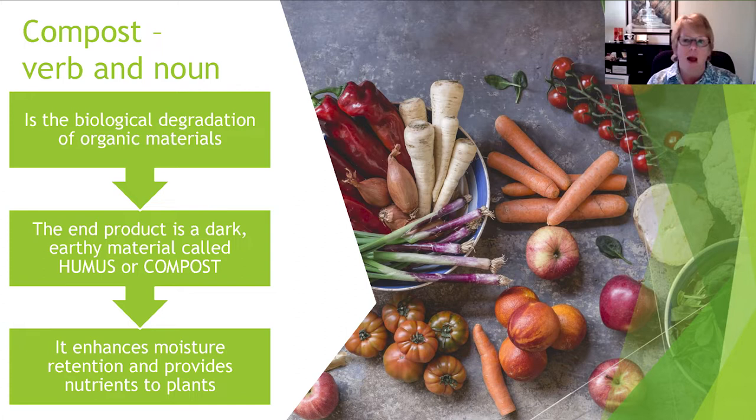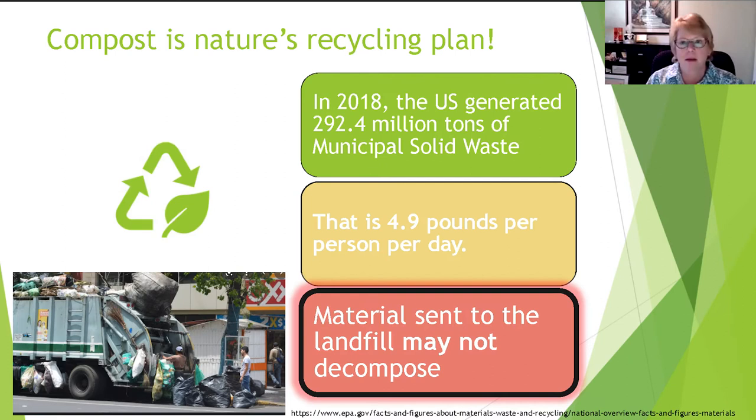We want compost because when you put it into your soil as an amendment, it enhances moisture retention, provides nutrients to plants, and recent literature even shows it may increase the biodiversity of bacteria and fungi in the soil — the beneficial organisms helping our plants.